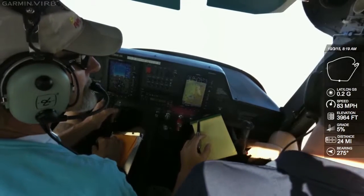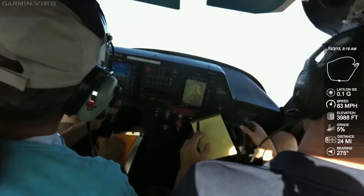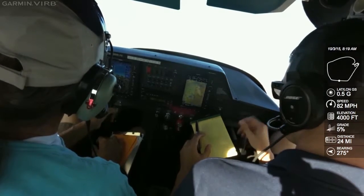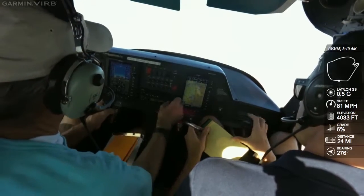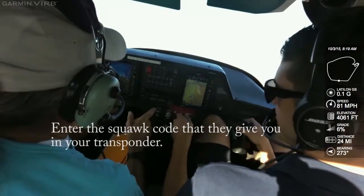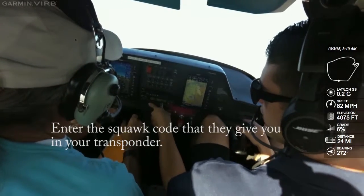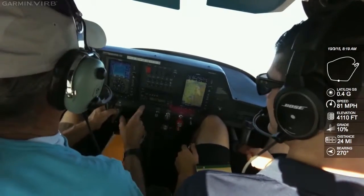They just verified the call sign: 5204 Uniform. Number 5204 Uniform, squawk 5365. Readback: 5365, 04 Uniform. 5365 — that's it? That's it — oh, that's nice.